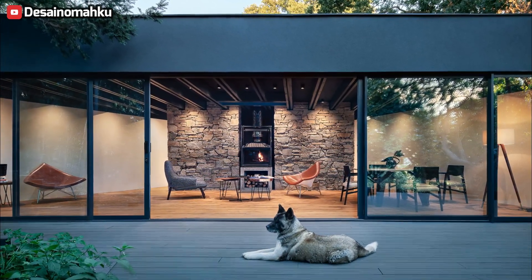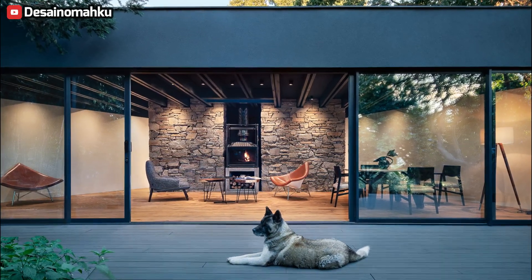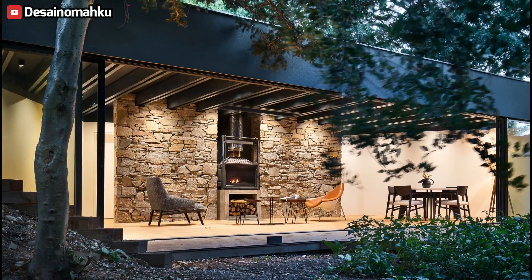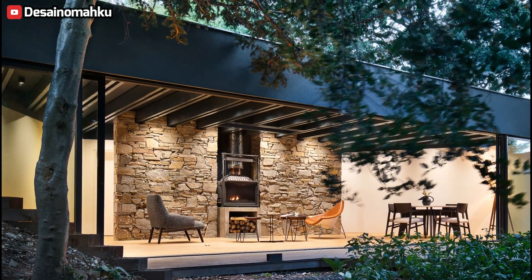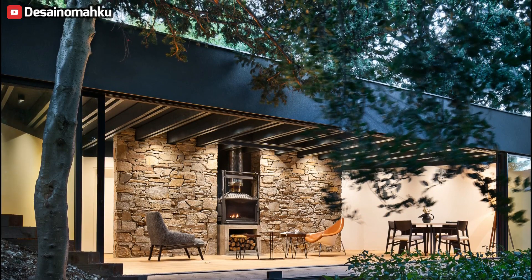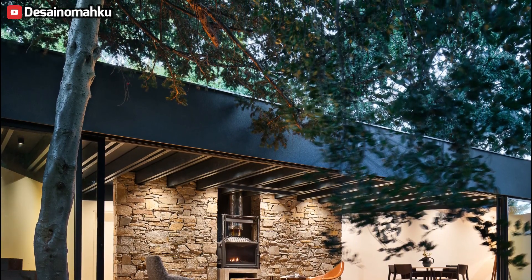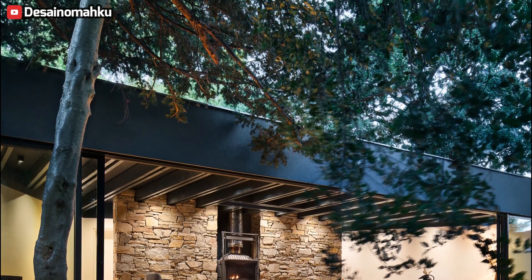Primarily conceived as a sanctuary for guests, it doubles as a tranquil retreat, offering a serene vantage point overlooking the maturing flora of the garden. Occupying a footprint spanning 75 square meters, this structure finds its abode nestled within the confines of a plot adjacent to a newly constructed primary residence.